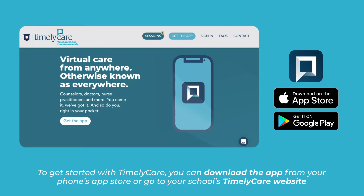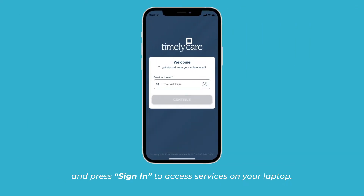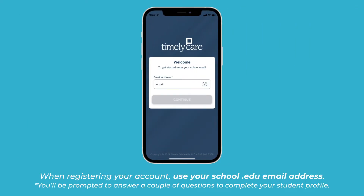To get started with TimelyCare, you can download the app from your phone's app store or go to your school's TimelyCare website and press sign in to access services on your laptop. When registering your account, use your school.edu email address.